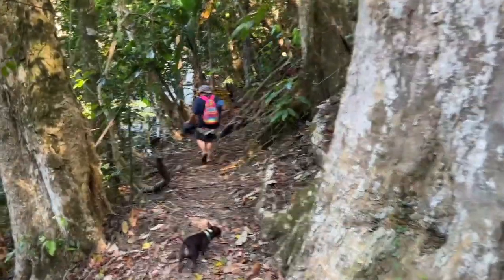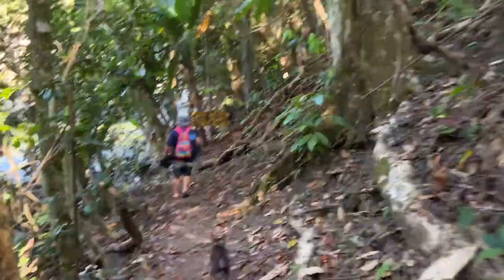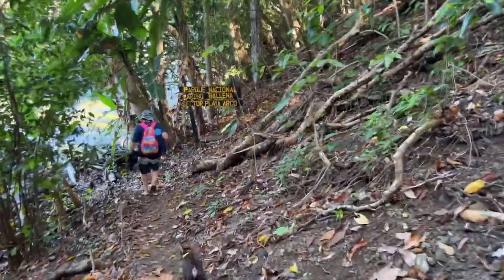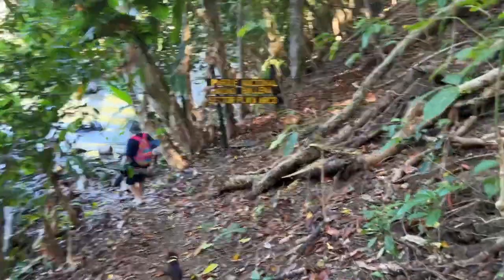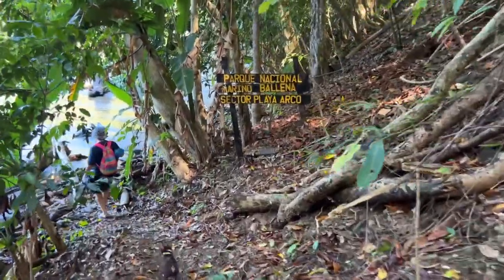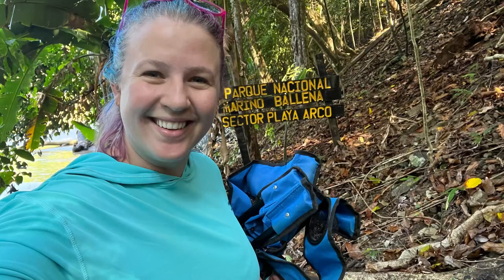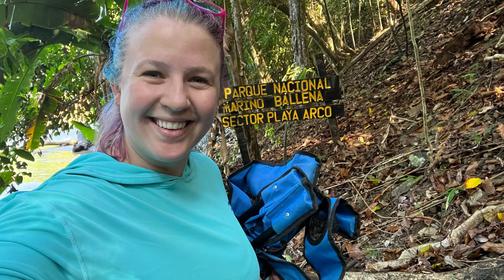You'll know you're in the right spot when you see the Parque Nacional Marino Ballena Sector Playa Arco sign. After the sign, head right and you'll find a cave — which we'll show you — and just past that cave is this beautiful long stretch of sandy beach with calm waves, making it ideal if you have children or don't want to surf and just want to swim.